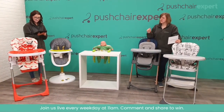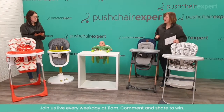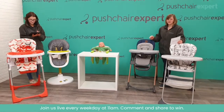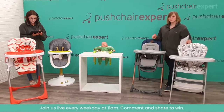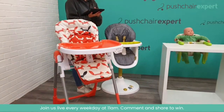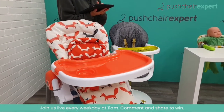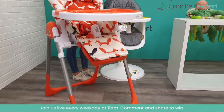Our prize today is the Cosato Noodle, which has the Mr Fox print on it, and you can have that in any colour. That is your main prize today. It does you from birth up to a maximum weight of 15 kilograms, so you're looking at roughly about three and a half to four years. Gorgeous seat — seven height positions, which is really nice. Lovely big cradle as well as a nice two-tray effect.